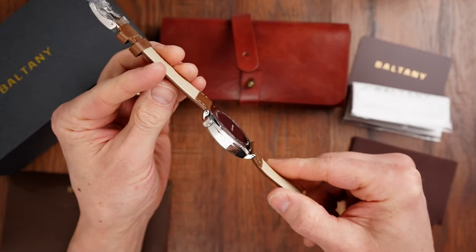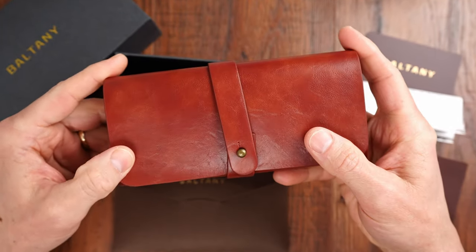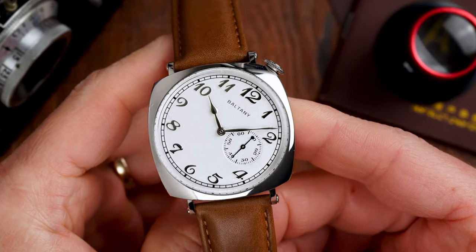When I opened the package and saw, instead of the usual Baltony zipped case, this vintage style pouch, I already thought that I'm in for a bit of a treat. The simplicity and elegance of this timepiece is simply captivating — no wonder this design stayed popular for more than 100 years.